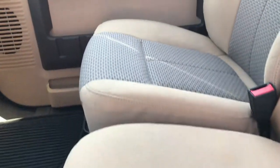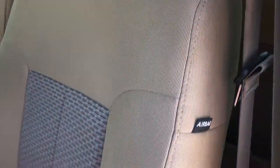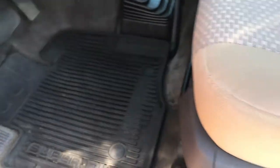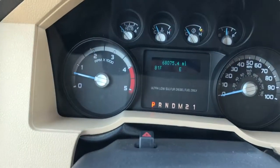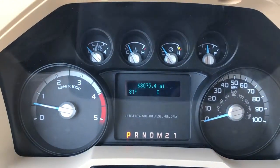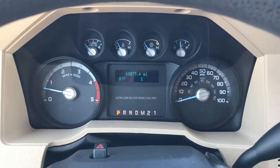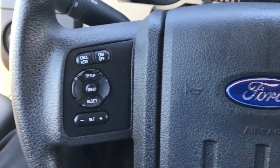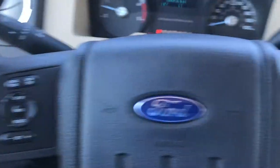Inside, the XLT package gives you the tan cloth interior. There are no rips or tears in these seats — very, very clean inside. It does have factory floor mats throughout, and the carpeting is very clean underneath. Power windows, power locks, and power mirrors. Inside you can see this truck has 68,075 miles. There is a temperature and compass display, information center controls, radio controls, and cruise control.